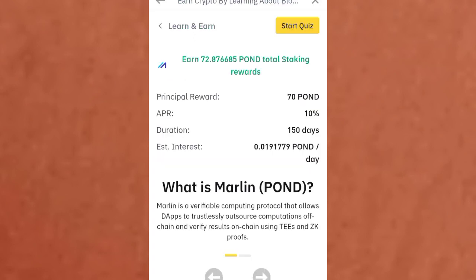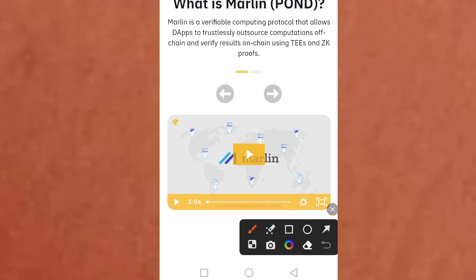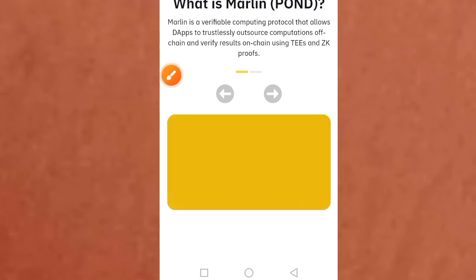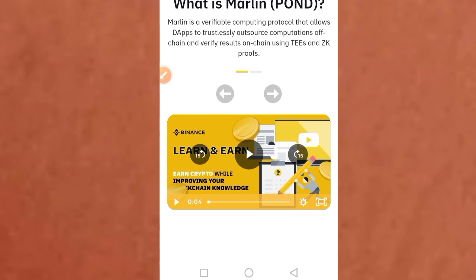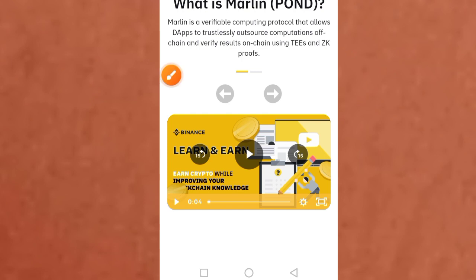To start earning from this platform, tap on the Learning button. Once you tap the learning button it comes up like this. Now you need to complete the quiz, but if you go ahead and tap the quiz right away it will not work for you. You need to first read and listen to everything here. Tap on the button to play the video, and wait for the video to play completely. Then tap the arrow button to move to the next page.